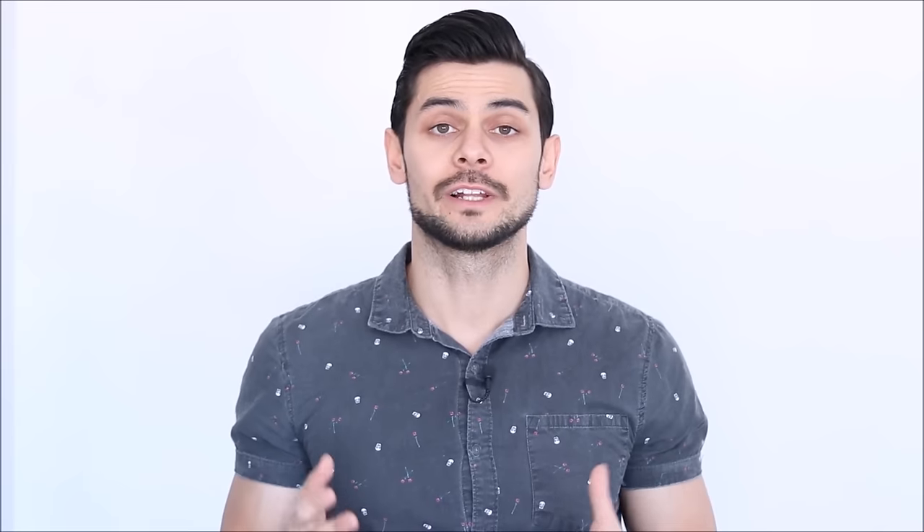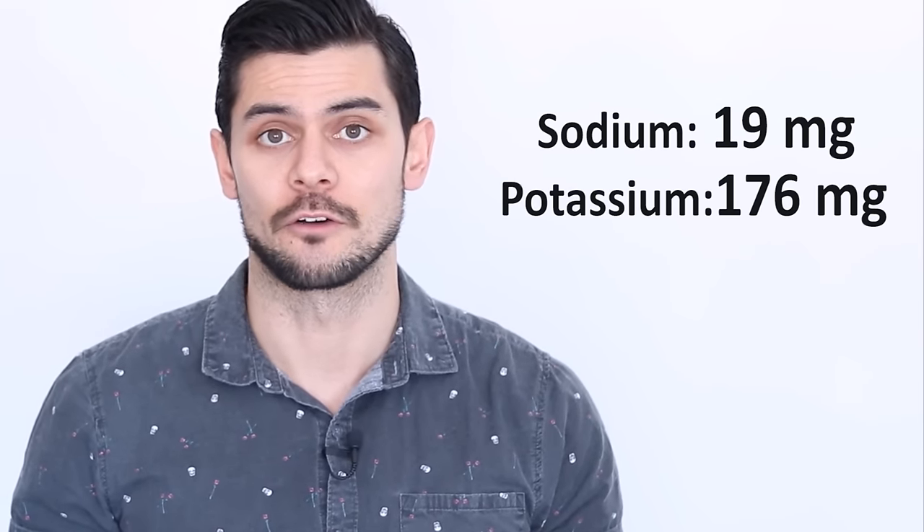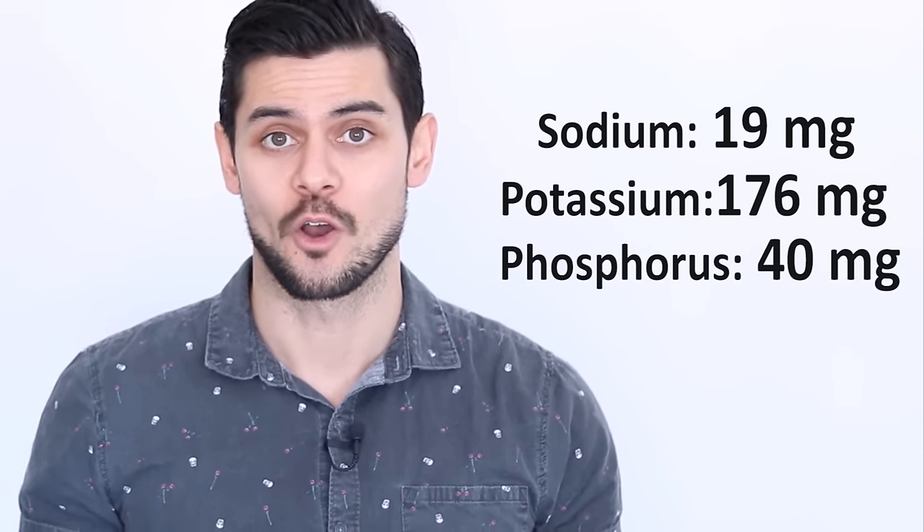Number one: cauliflower. Cauliflower is a really nutritious vegetable that's high in many nutrients, including vitamin C, K, and folate. One cup, or 124 grams, of cooked cauliflower contains 19 milligrams of sodium, 176 milligrams of potassium, and 40 milligrams of phosphorus. Plus, mashed cauliflower can be used as a replacement for potato as a low-potassium side dish.